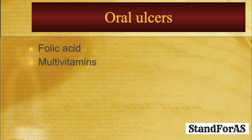Oral ulcers — ulcers in the mouth — are again one of the common side effects of methotrexate. Folic acid given with methotrexate generally takes care of this. If one still gets oral ulcers, adding a multivitamin tablet generally takes care of these ulcers.